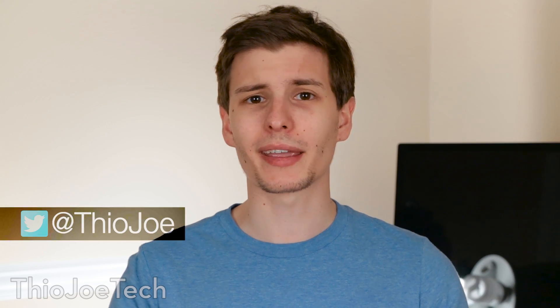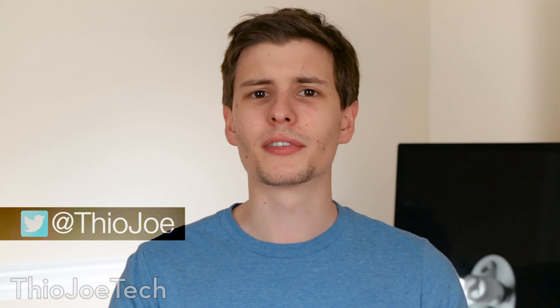Hey guys, I'm Joe, this is Theo Joe Tech, and this video I guess is more about science than tech. But everyone knows that sunscreen is really important for keeping your skin looking healthy over the years for sun exposure and also preventing cancer. But what exactly does that SPF number mean and how high should you go?